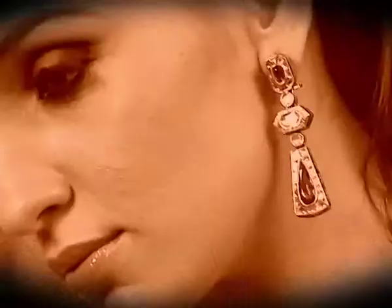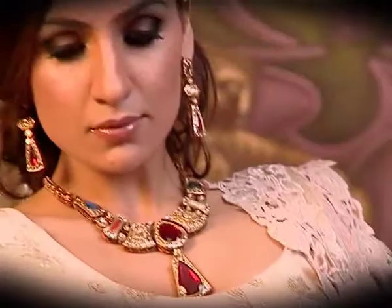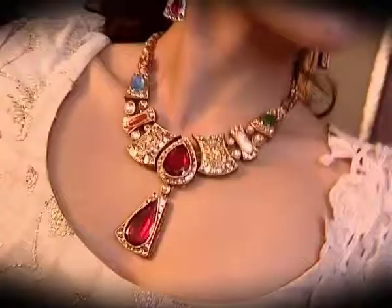This particular piece that you're seeing is the traditional Navratan — the nine planet stones — which in the old days the royalty wore as the modern-day evil eye. It was worn to ward off the evil eye, with ruby being essentially the main stone always in the Navratan.